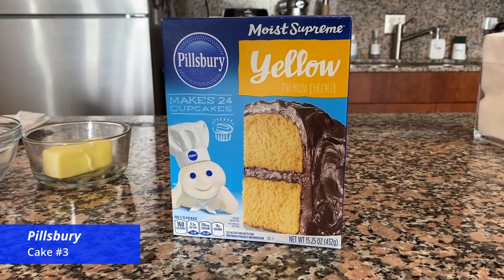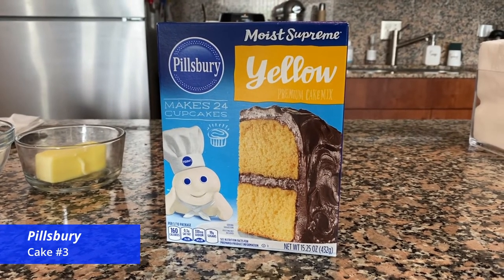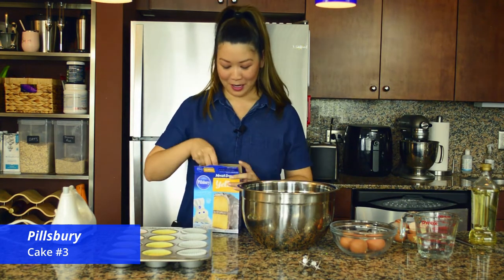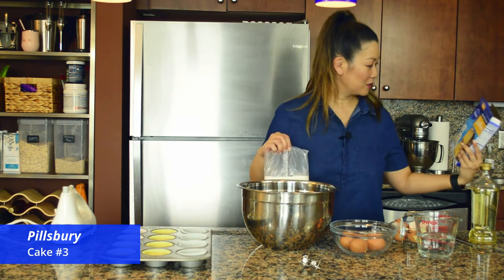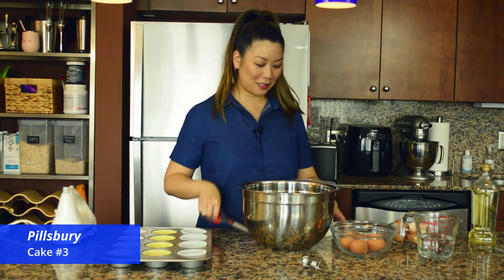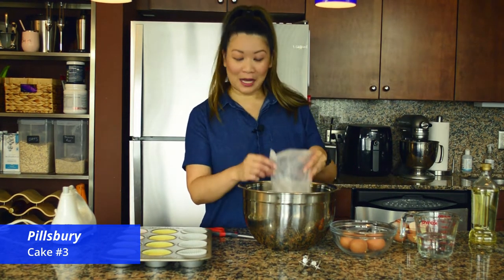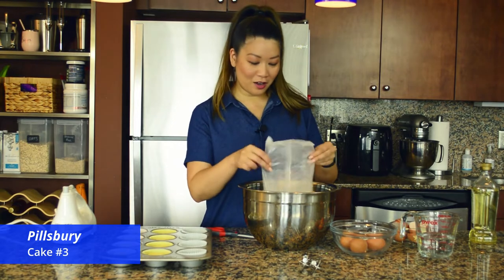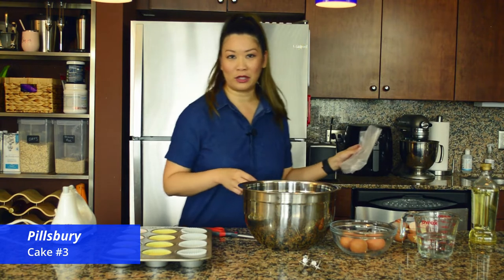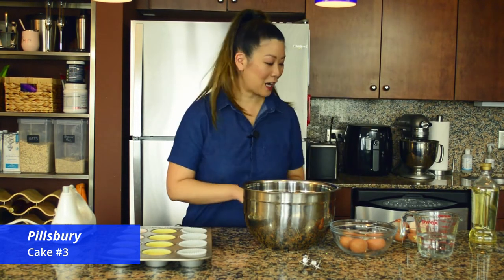Last, we have Pillsbury Moist Supreme Yellow Cake. They all say they're moist, so we'll see if that's the case. When it comes to baked goods, moisture is also affected by how long you cook the cake — if you over-bake it, I don't care what the box says, your cake is going to be dry. Temperature and timing is everything.